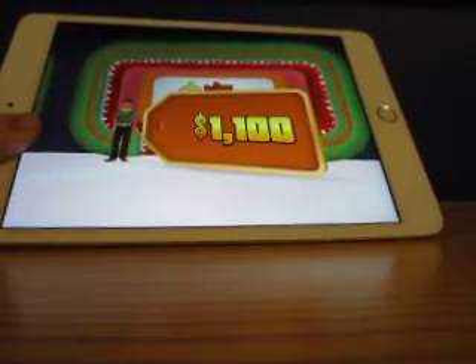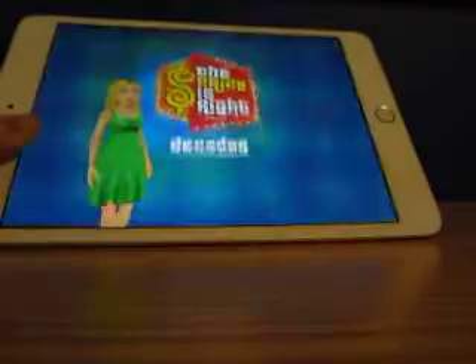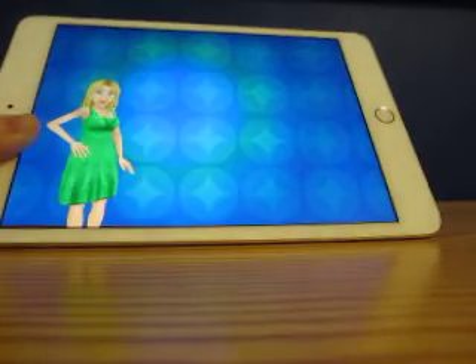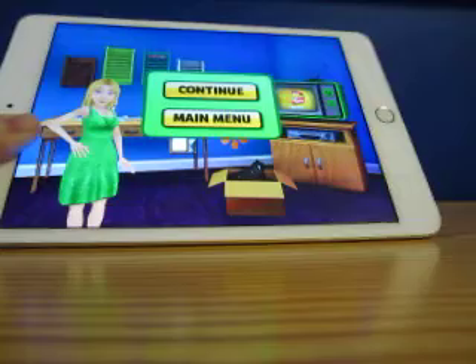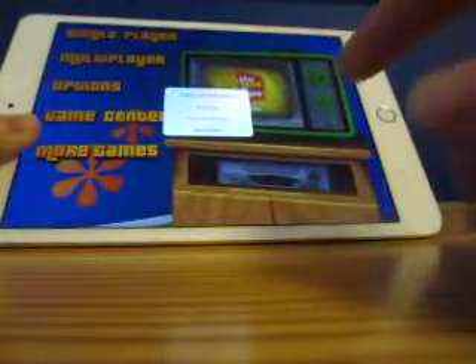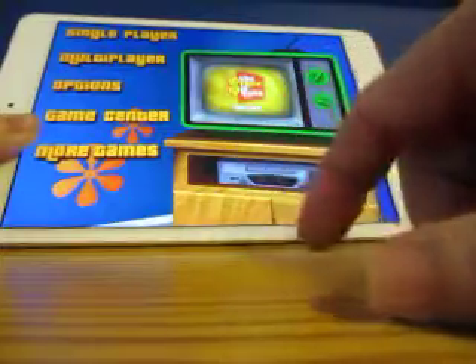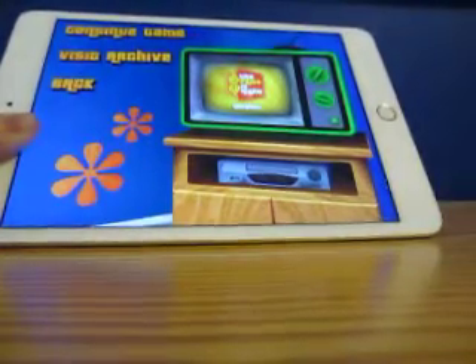Did I start a run for this game with eleven hundred dollars? Alright, we'll be back with another game right after this.